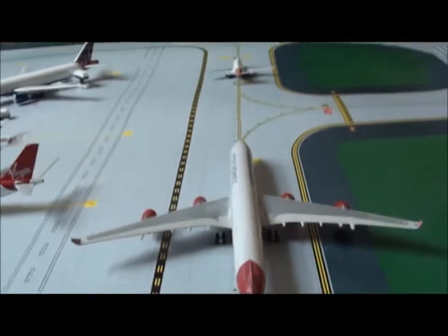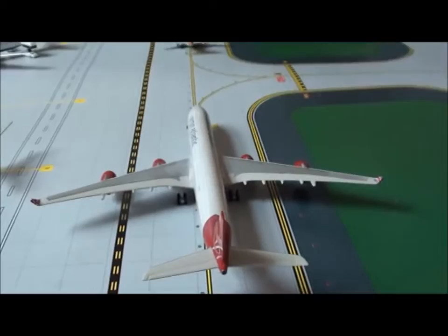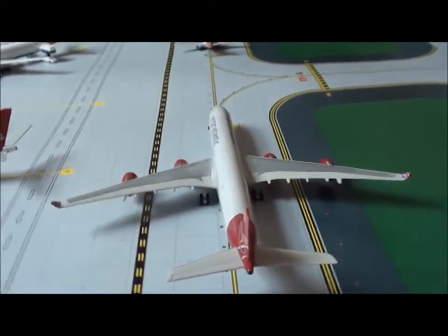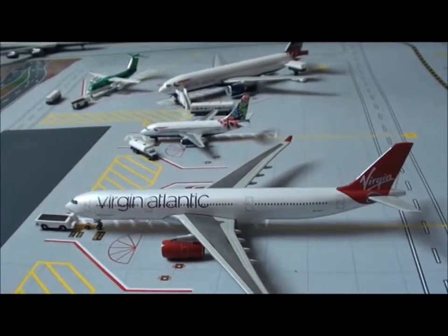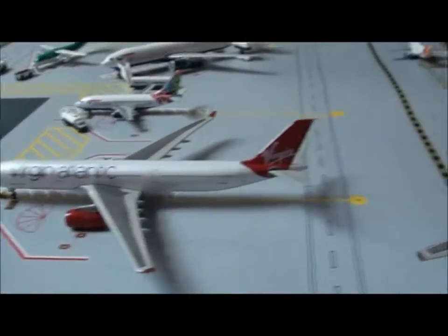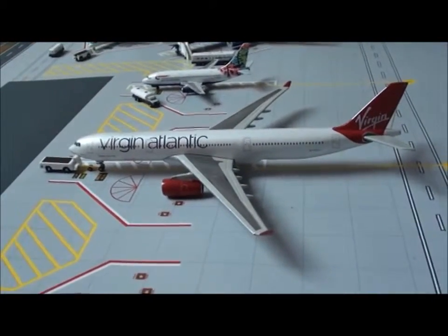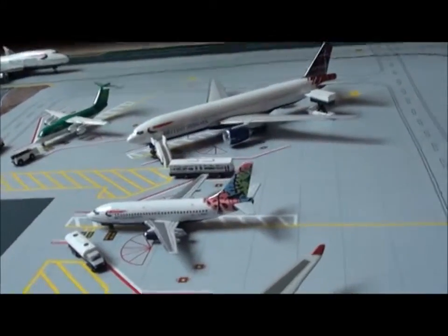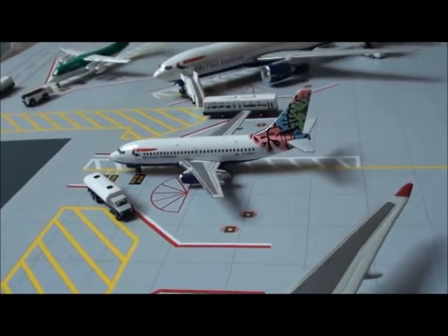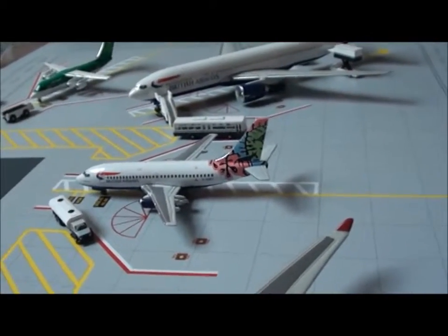First of all, taxiing to 27R is an A340 Virgin Atlantic, and that's going to be heading out to Boston Logan. Then we have an A330 Virgin Atlantic, waiting for the A340 to taxi along, and that's going to be pushing back and heading to Bridgetown Barbados. Then we have a 737-200 in the Botswana livery, that's going to be heading out to Dresden.